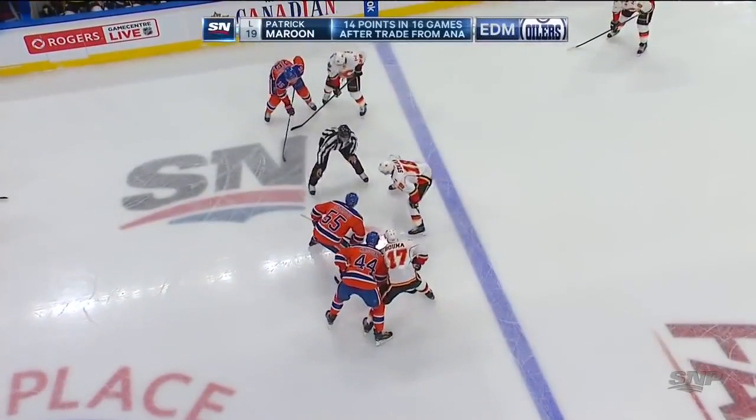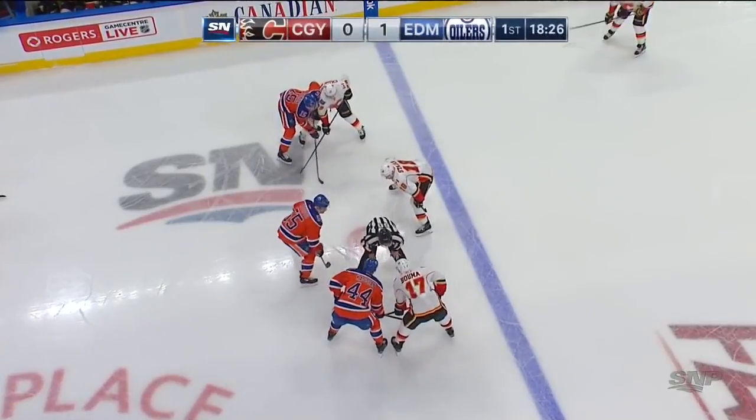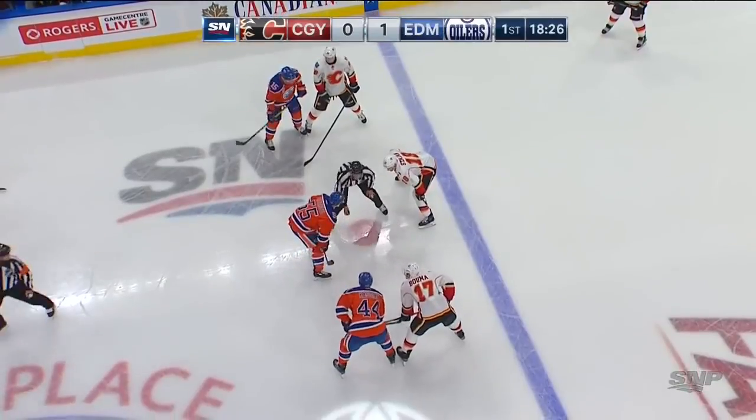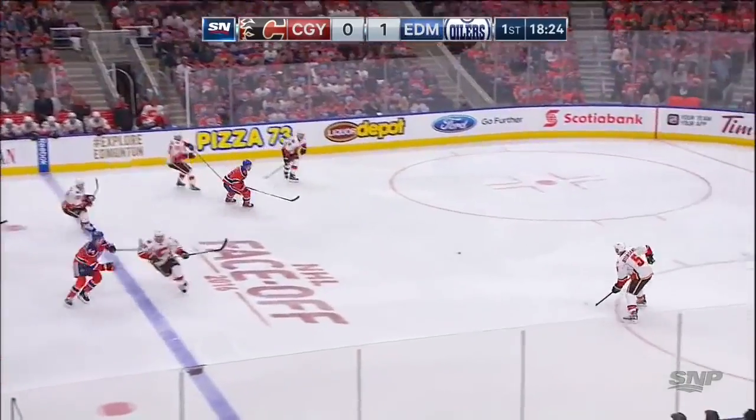The goal scorer in this building. Fourth line shift here for Edmonton. Mark Letestu plays on the fourth line. Zach Kassian's out there. Fourth line up for Calgary as well, centered by Matt Stajan.